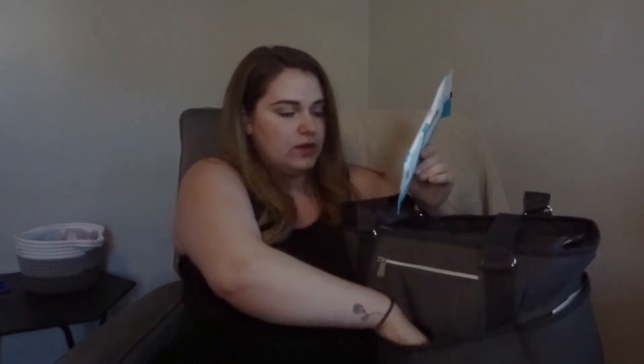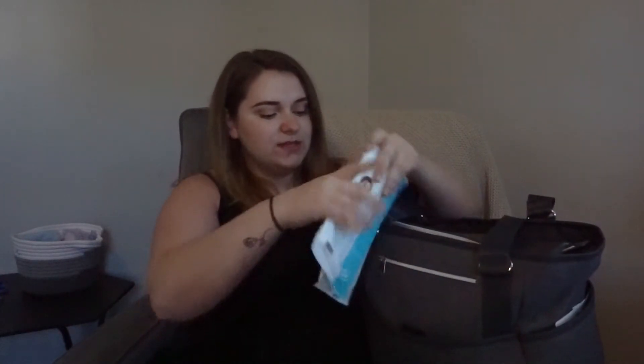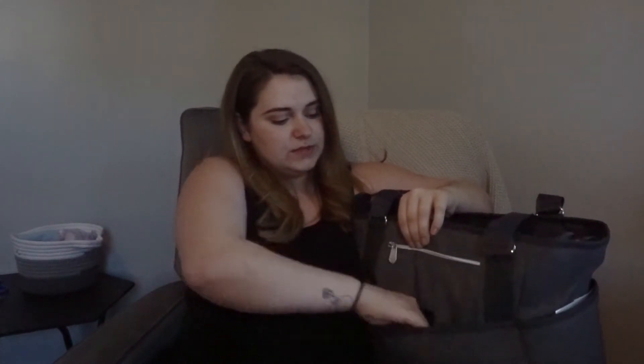Back here there's a little velcro pouch — I don't plan on keeping much in here long-term, but for now I just have these two trial packs of wipes: some Water Wipes and some Honest Wipes. I'm bringing these to the hospital because I want to try them out, and they're supposed to be really good for sensitive babies.